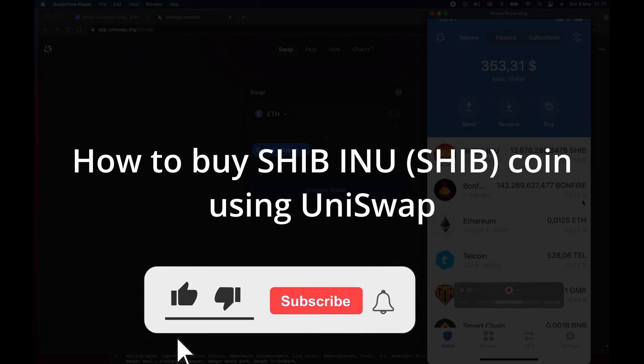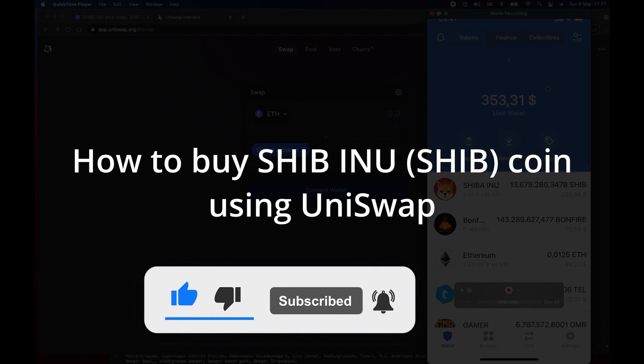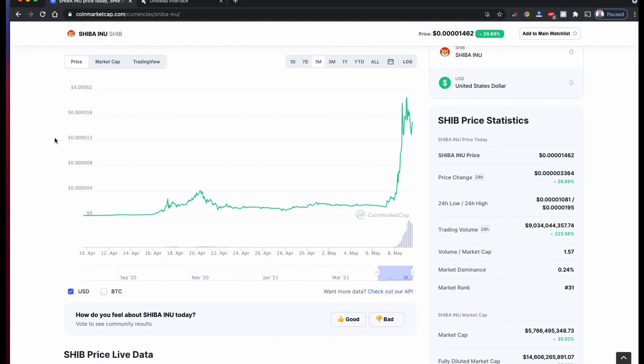In the next video I'm going to show you how you can buy this SIVA INU, SIVA the initials token, using UNICEF. This is a new coin.